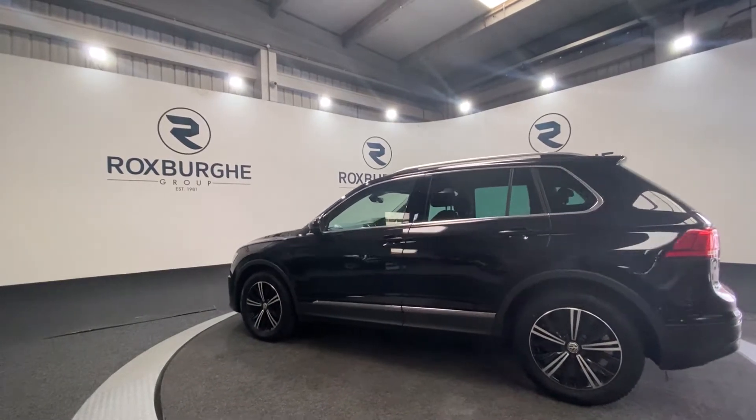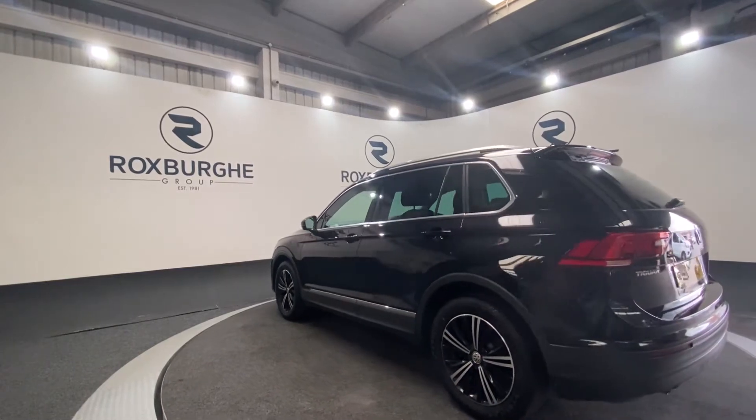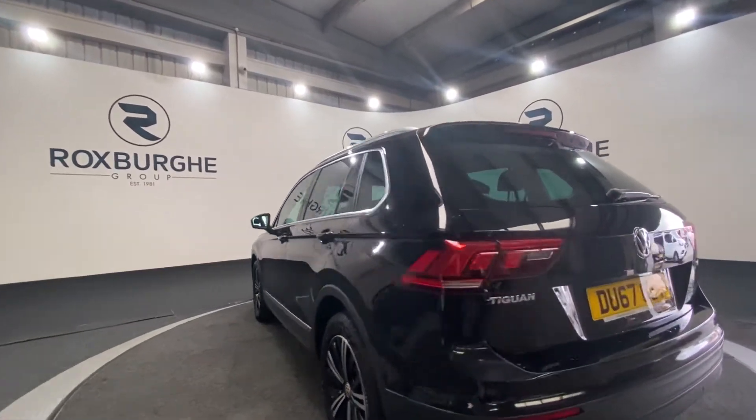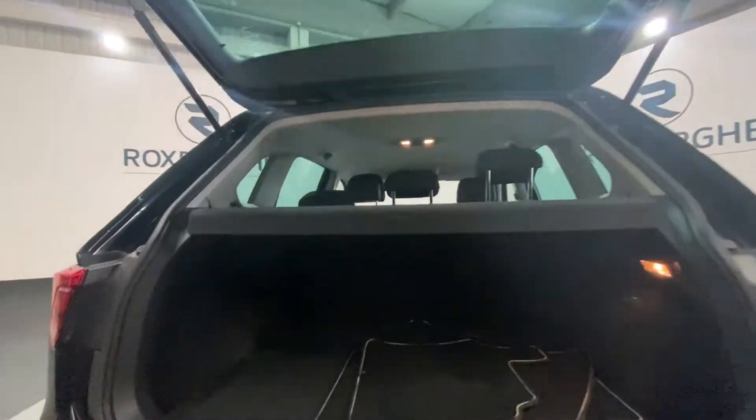You've got your rear tinted windows on this vehicle also. As we rotate around to the rear, we're just going to pop open the boot and take a look inside. There's plenty of space in the back of these vehicles for anything that you may need it for, as you can see.